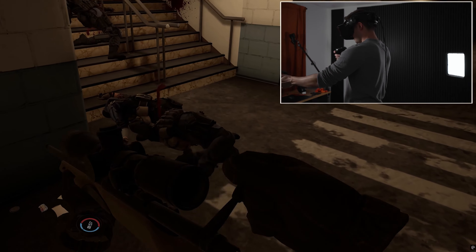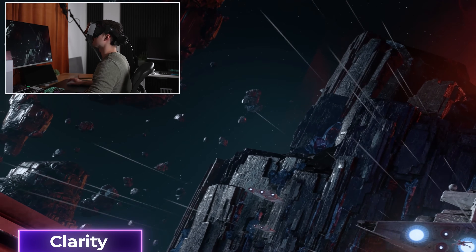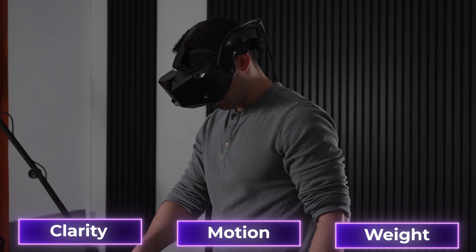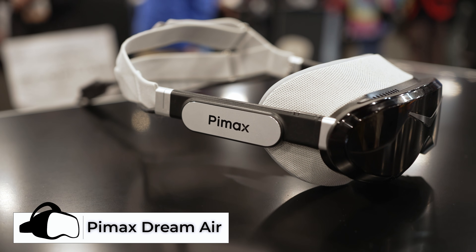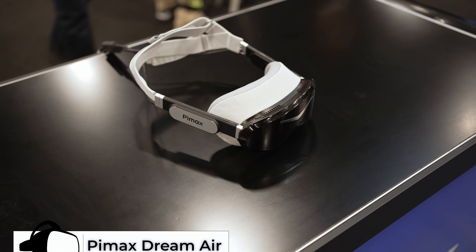But this year, that might actually change due to some huge advancements in VR hardware, finally allowing great clarity, motion, and weight on a much smaller form factor. Which is why this year during CES, I visited Pimax's booth to try out the brand new Dream Air — a headset that at least on paper is exactly what I've been looking for.